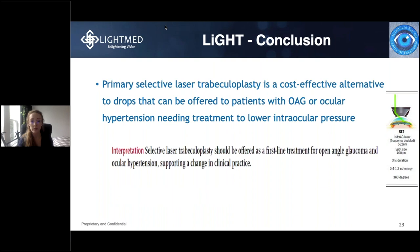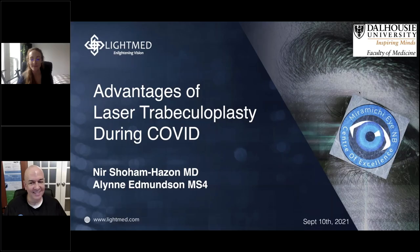Primary selective laser trabeculoplasty is a cost-effective alternative to drops that can be offered to patients with open-angle glaucoma or ocular hypertension needing treatment to lower their intraocular pressure. Thanks, Aline, for the simplification of a very complex study, which changes our thought about laser trabeculoplasty in general.